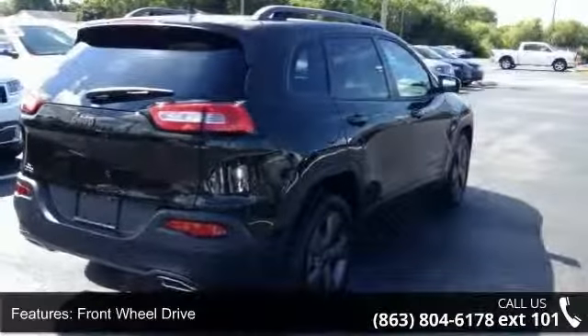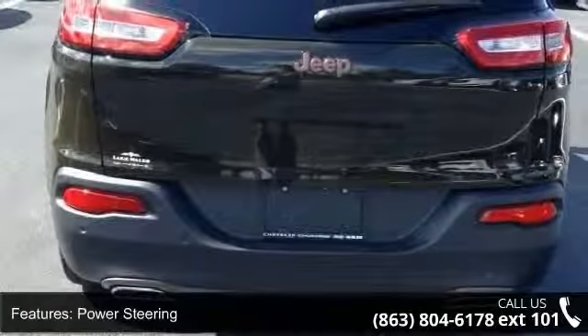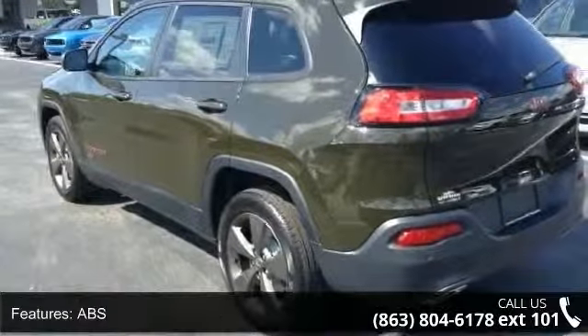Front-wheel drive, power steering, ABS, four-wheel disc brakes, brake assist, rear defrost, privacy glass, rear spoiler, power door locks, and daytime running lights.